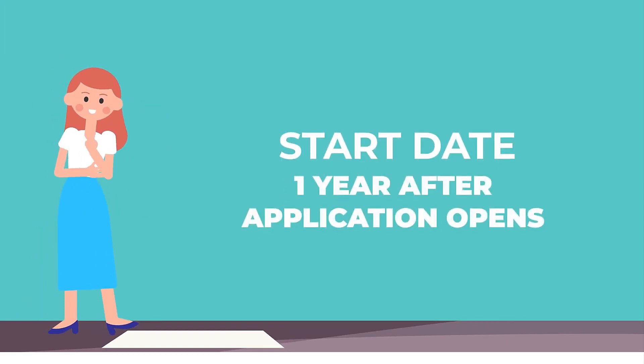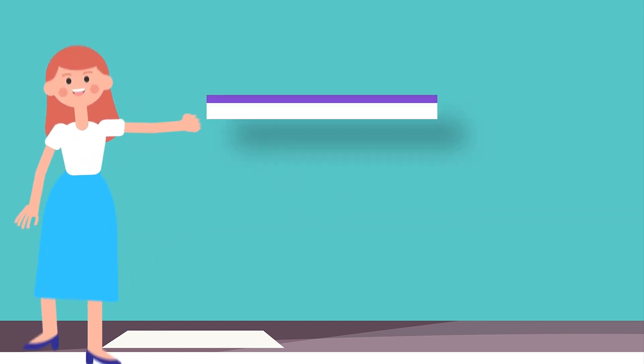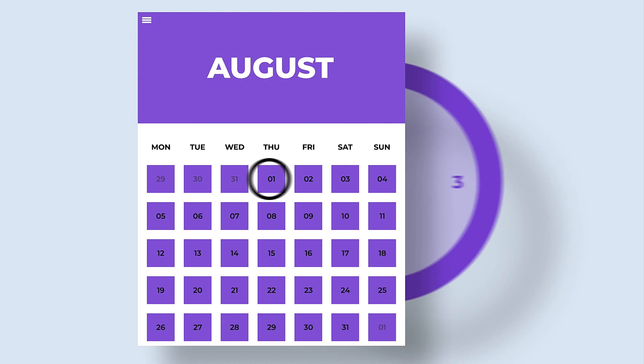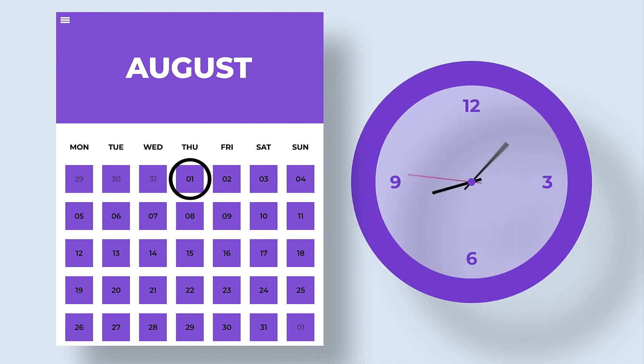The minimum one-year requirement means you need to be enrolled in your program for at least one academic year from the program's start date. As a reminder, the program starts the academic year following your scholarship application.